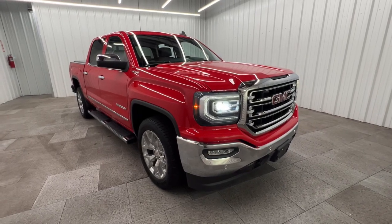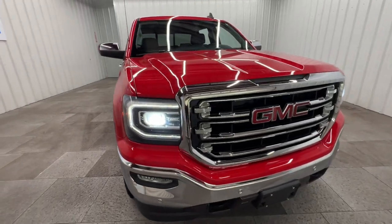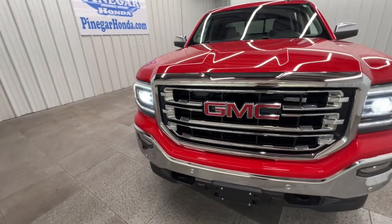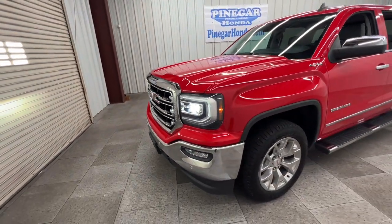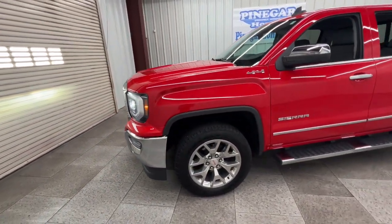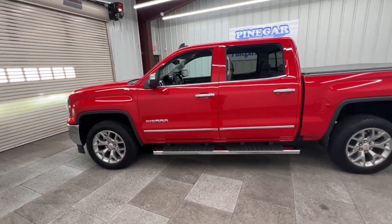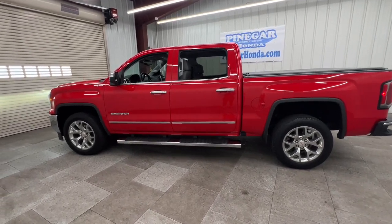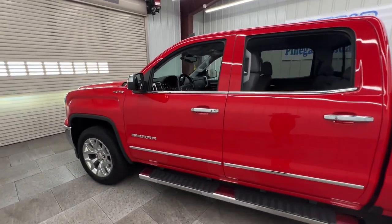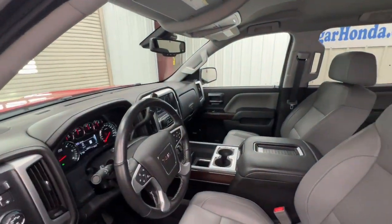Look no further than the 2018 GMC Sierra. With less than 40,000 miles on the odometer, this vehicle provides excellent value. Here's a good-looking Sierra that offers impressive towing and hauling capacity and a spacious cabin with amenities like standard touchscreen infotainment and smartphone integration. Available in a wide range of powertrains including V8 and diesel, this remarkable full-size pickup is designed to exceed your expectations.